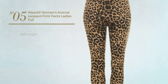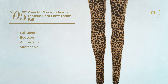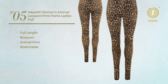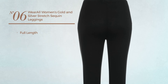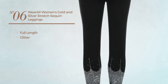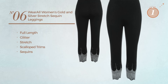Number five: a full-length bodycon leggings featuring animal print, crafted from stretchable material, available just in brown color. Number six: a full-length leggings featuring a glitter look, crafted from stretch material, styled with scallop trims and adorned with sequins, available exclusively in silver color.